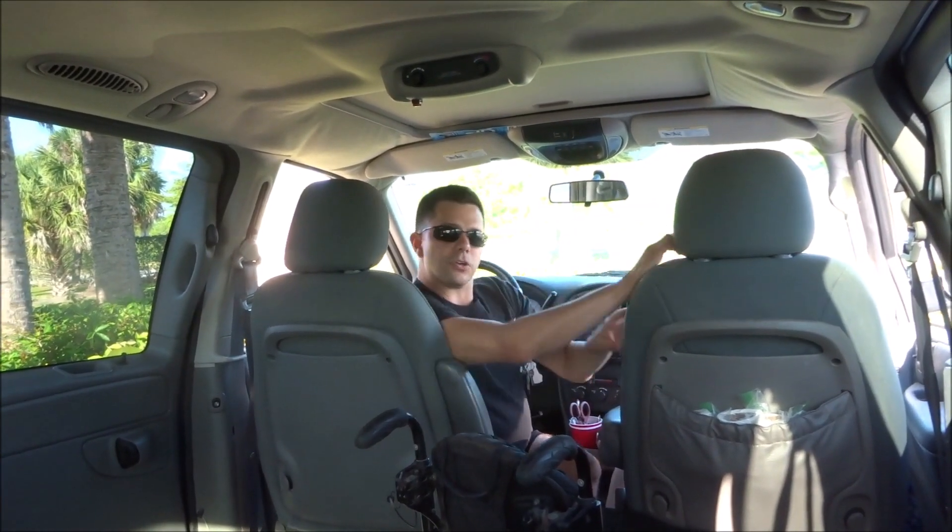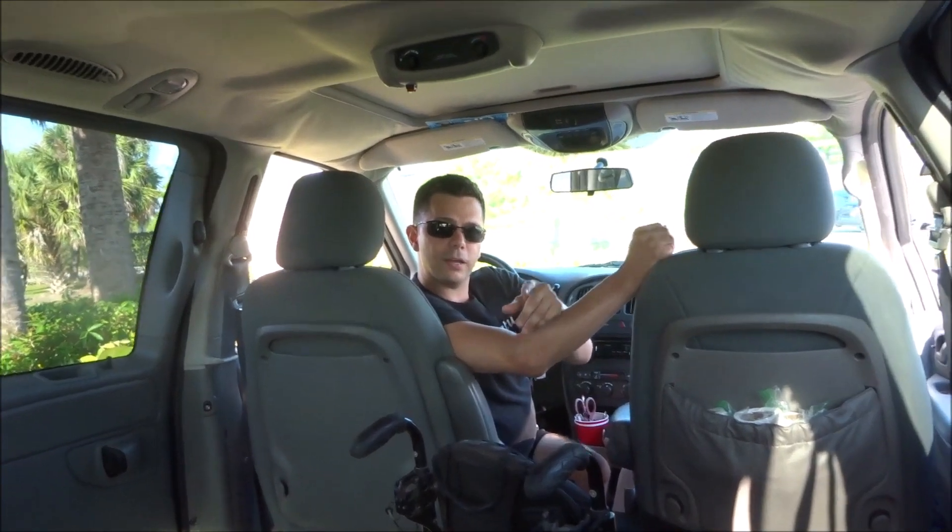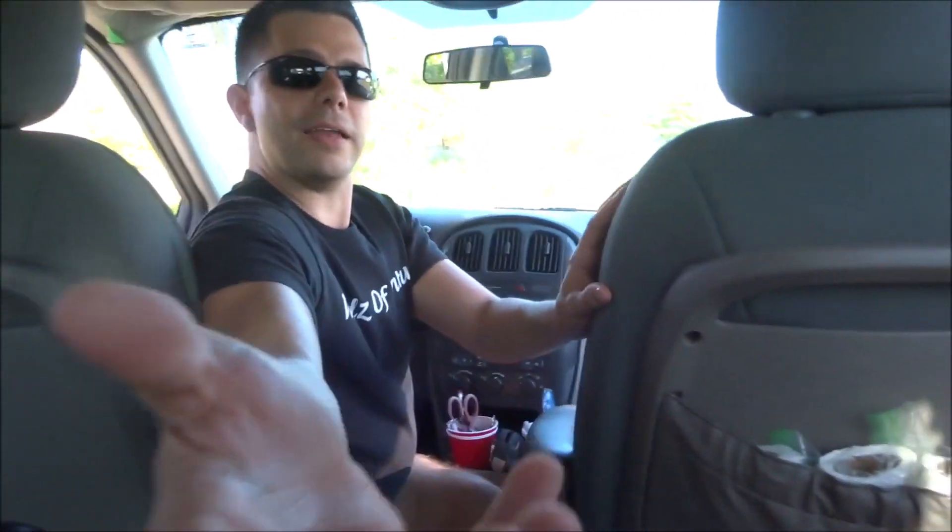This video is going to be an example of how I get out of my wheelchair ramp van if the ramp is blocked by a car on that side. I'm going to get the camera real quick and show you that it is in fact blocked.